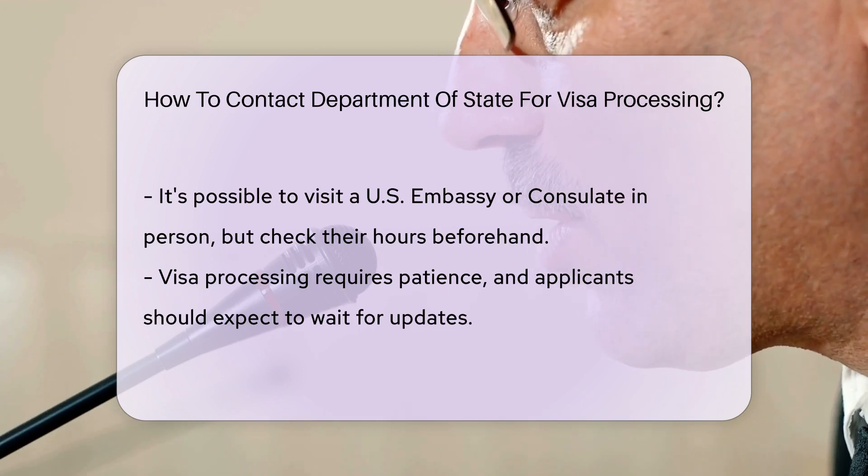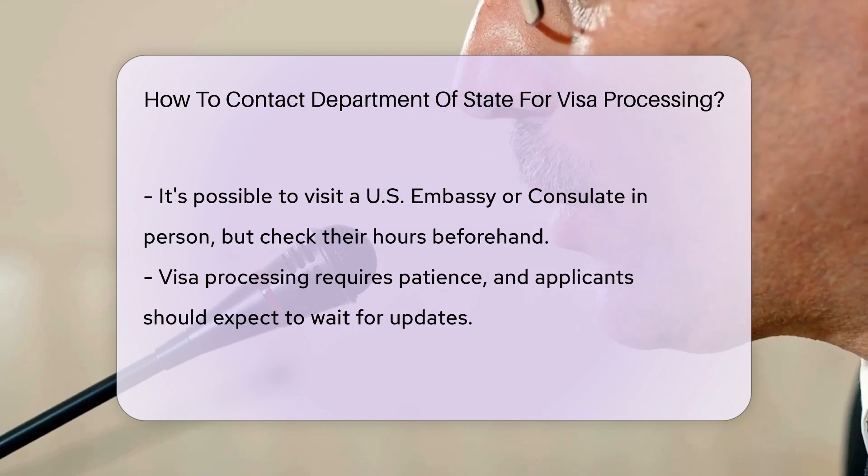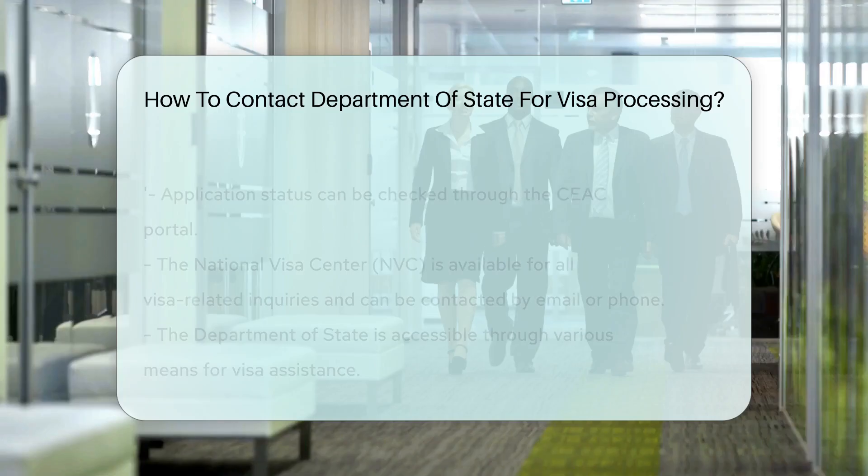Remember, patience is a virtue, especially when it comes to visa processing. But if there's a need to check on your application status, the CEAC portal is your trusty sidekick.